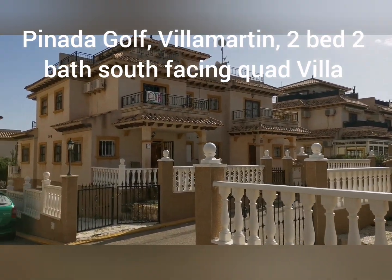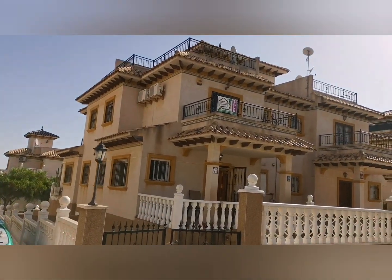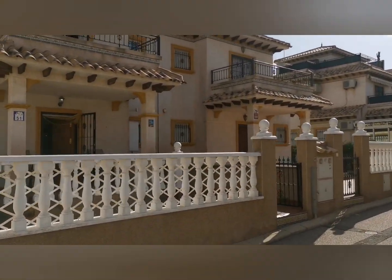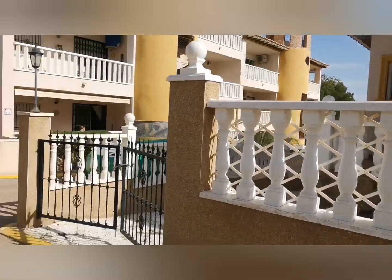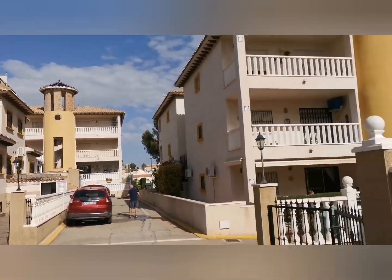Good morning from Lily Pad Properties, Panada Golf. I'm up near the golf courses and I'm here to bring you a quad villa. There's a noisy neighbour watching his car but never mind, I don't think you can hear it too much.